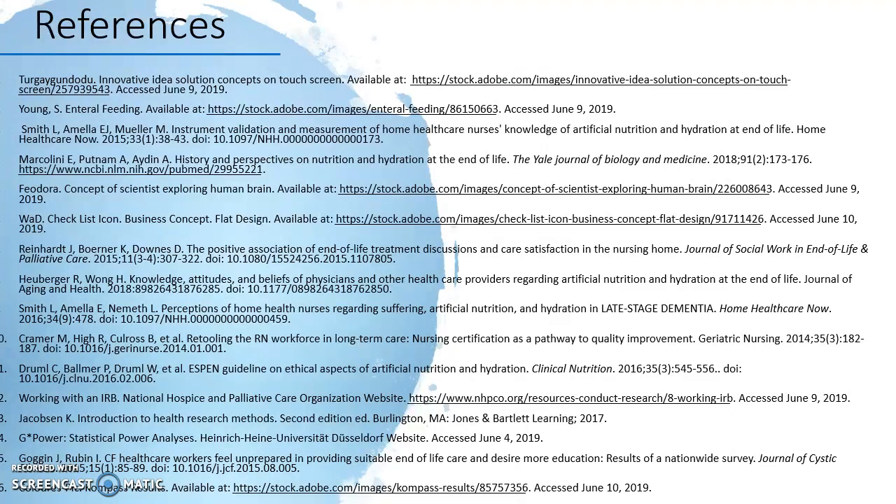And on this slide are the references used for the PowerPoint. Thank you and have a great night.